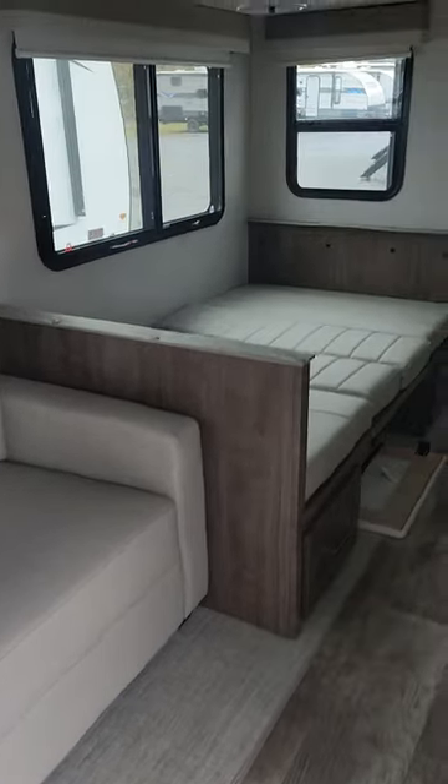There's a sofa — I'm sure that can convert — lounge chairs, a dinette that's presently in the down position, TV, fireplace, and a 12-volt fridge.